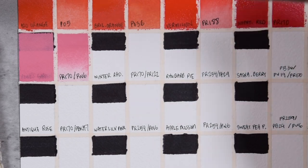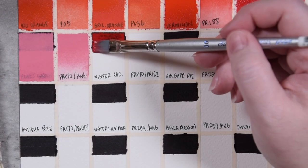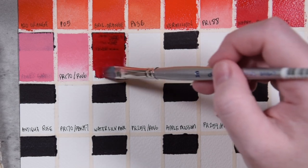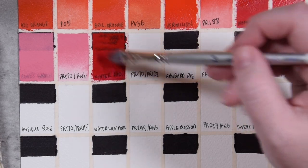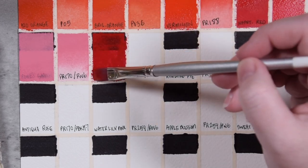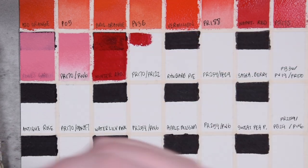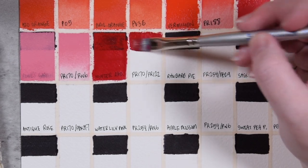Next we have Winter Radish — I didn't have enough room to write all these names fully out so I'll make sure I say them out loud. That way you have an easy time finding them on Stoneground's website. Also on Patreon I'll put the scans in there so you can take a nice long look if you're interested. This color is made with PR170 and PR122 — that's the Naphthol Red and a Quinacridone Magenta. It's a very rich, deep color — I don't know what a winter radish looks like, but it reminds me a lot of a Christmas red. This is a really pretty deep, hearty Christmas red.